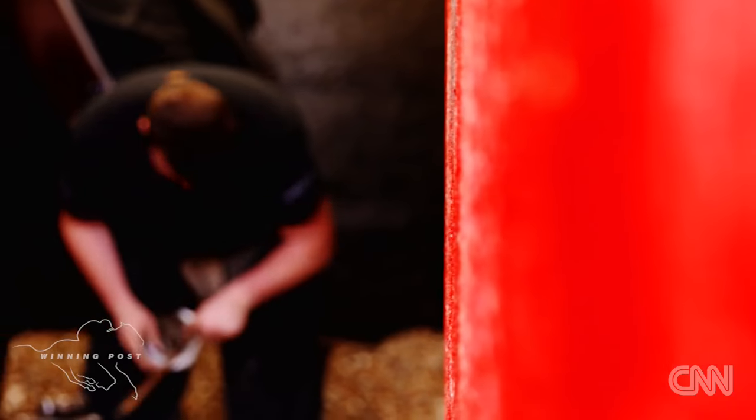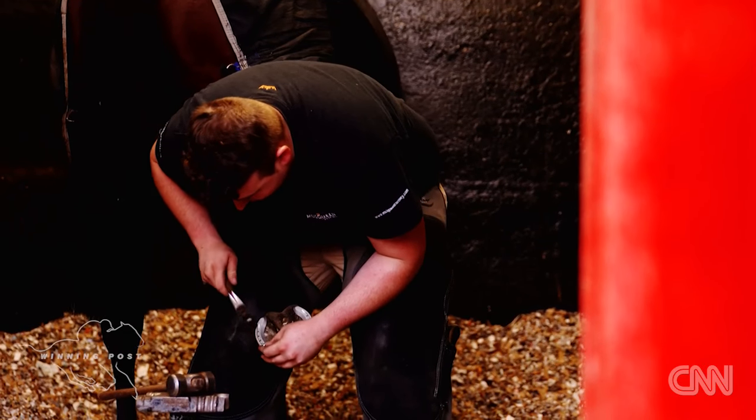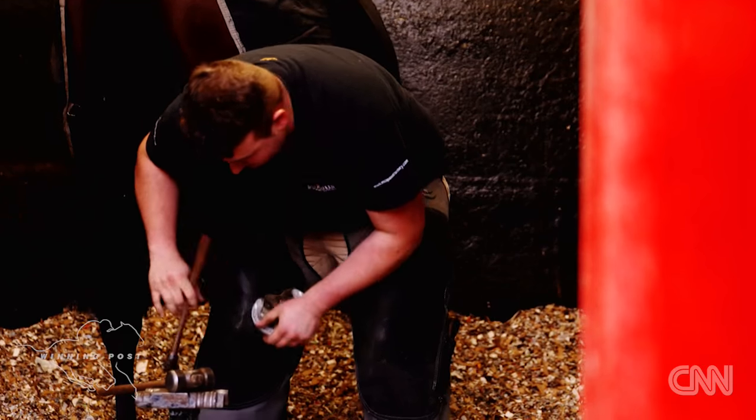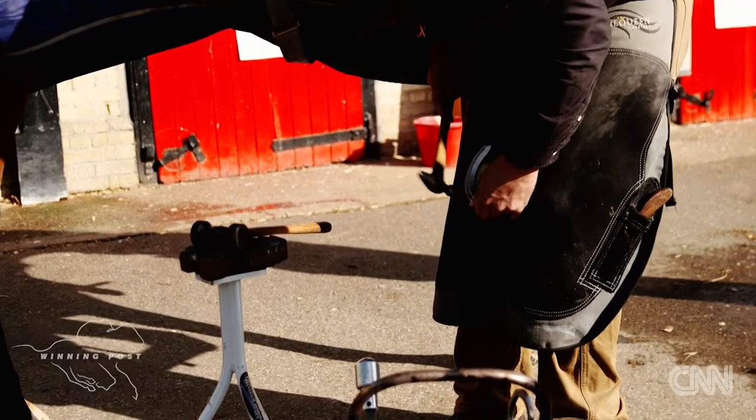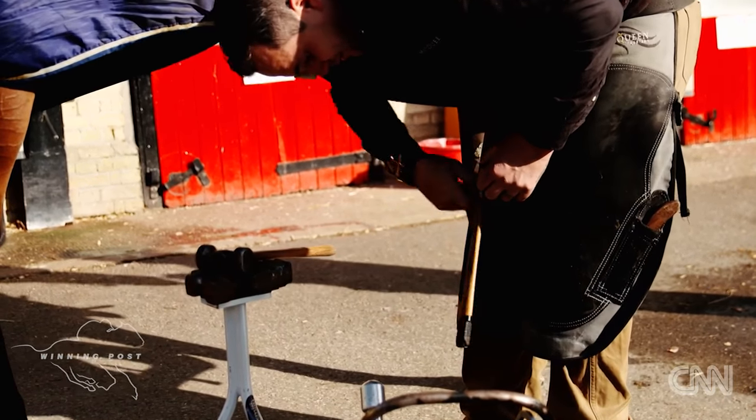And the horses don't mind this? I guess they're so used to it? That's right, they're very used to it — they've been handled from a young age. You're going into the non-sensitive structures of the hoof, so if we're accurate and we get it right, they shouldn't feel it.